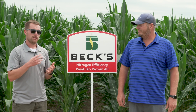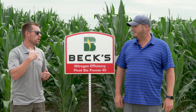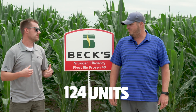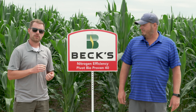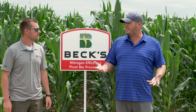We're going to be looking at reduced nitrogen rates with and without PivotBio, and also our normal standard practice of 60 units 2x2x2 at the planter and 130 units side dress. Replicated four times out here. Really excited to get some good quality data out to growers this year on PivotBio.